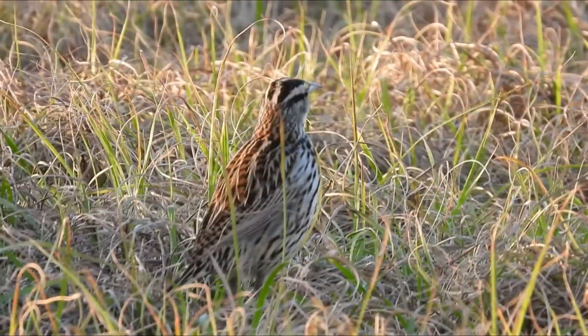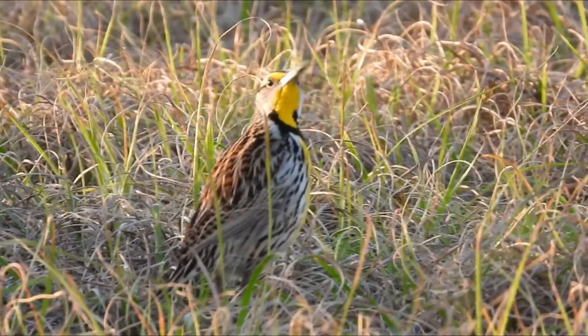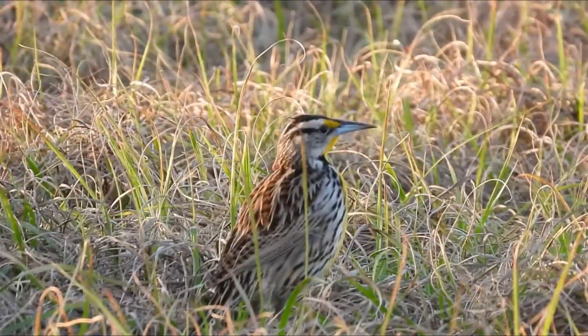The habitat is open fields, meadows, and pastures. They eat insects, fruits, and corn. Habitat loss has caused a decrease to species numbers.